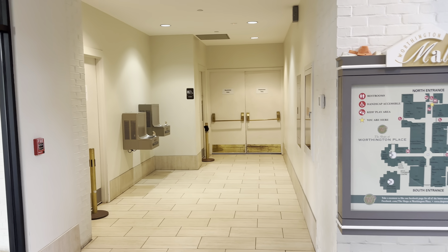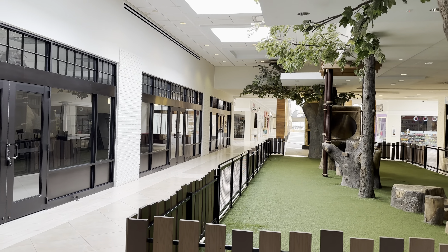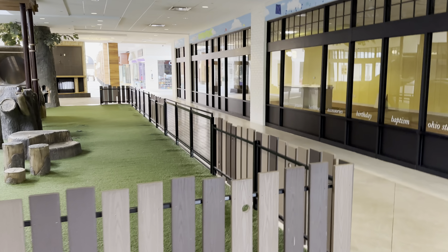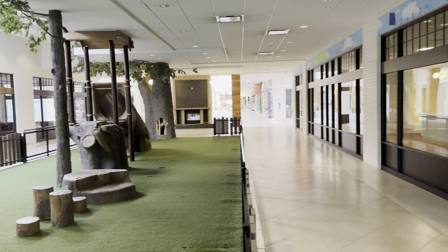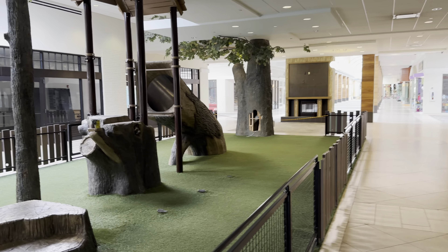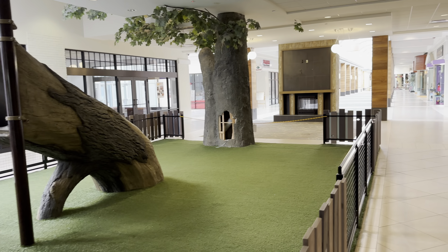Even the restrooms are closed. There's literally no one here other than me and like three other people. It's basically empty. The play area is closed, and there's a bit of damage right there.